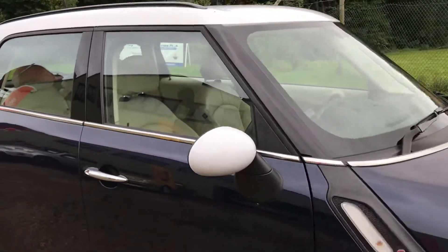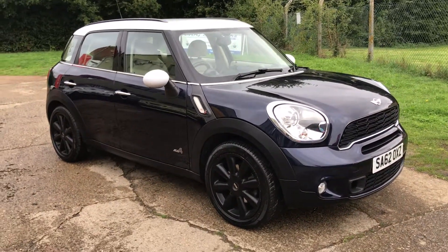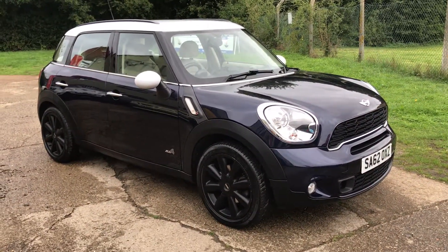Full details and specification of the car are available on the website. Please let us know if you've got any questions or if you'd like to come and see the car. Thank you very much for watching.